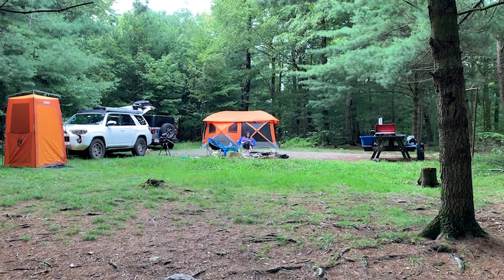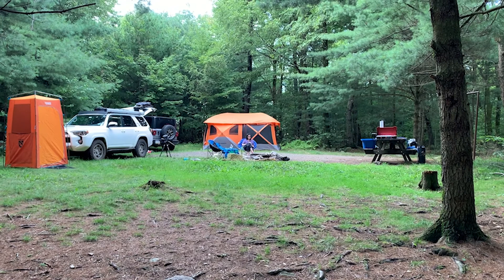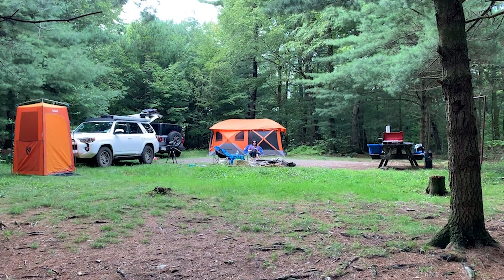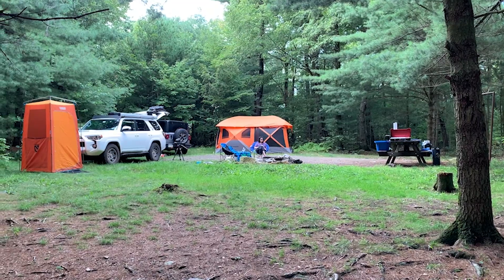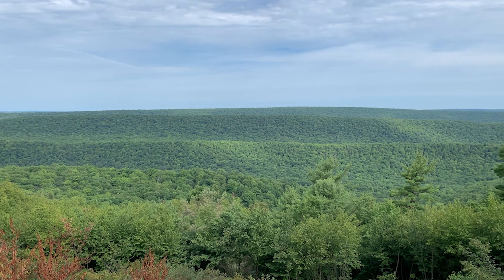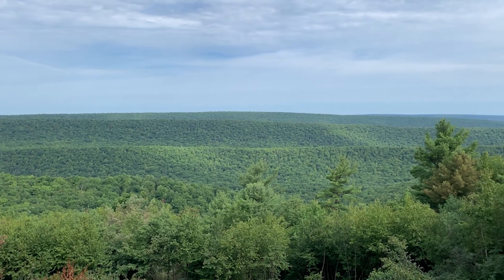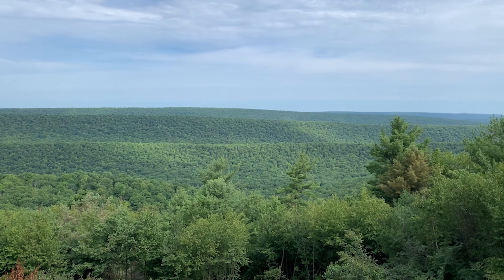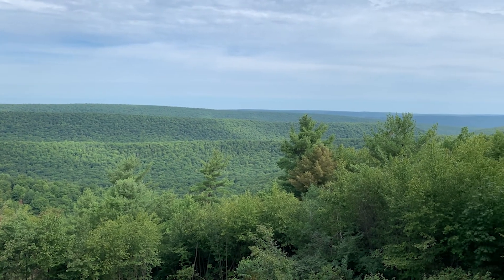This is probably one of the nicest campsites we've had. It's way off the road, nice and flat, with lots of space and more than enough parking for three to four cars. This is overlooking a beautiful vista. You can see how the mountains are running in parallel lines — that's how the Alleghenies are lined up.